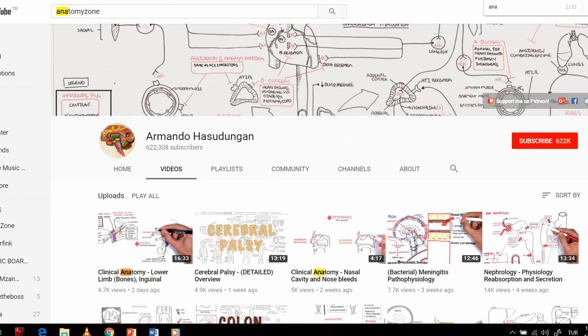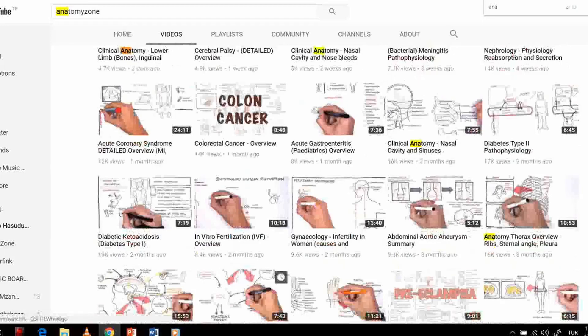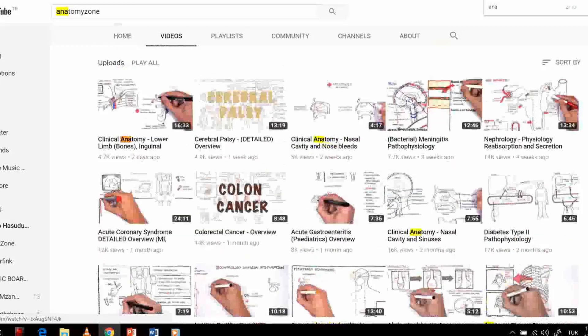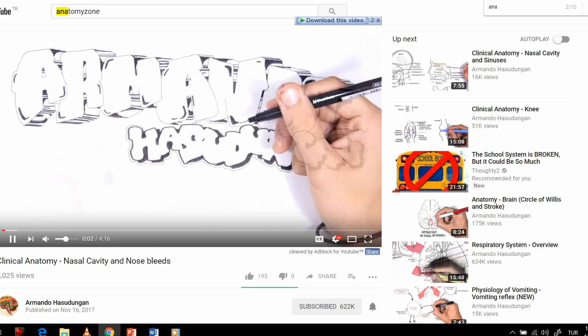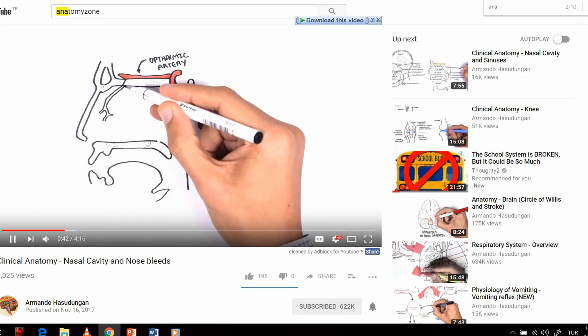The third channel is also very good — mostly physiology content, but his anatomy videos are excellent. Subscribe here; his anatomy videos are highlighted in yellow as you can see. He draws his explanations, and they are very, very good — for example here you can see him drawing and explaining, with several branches coming up.